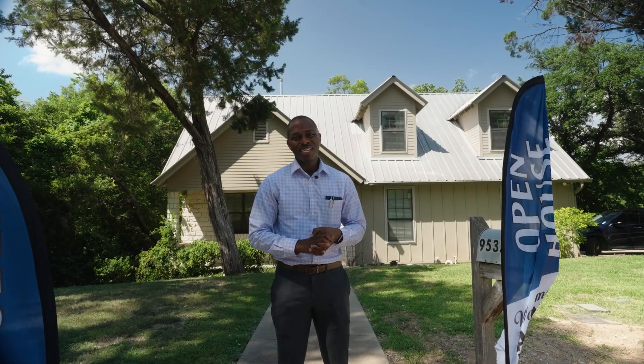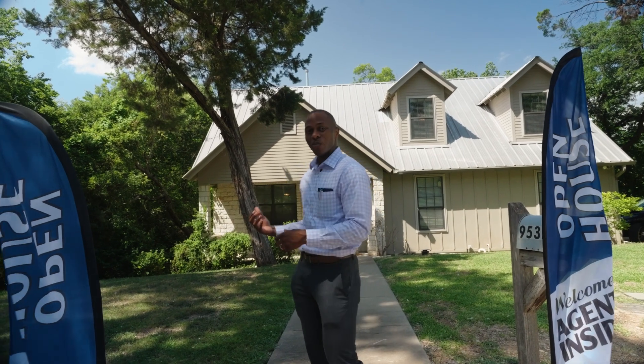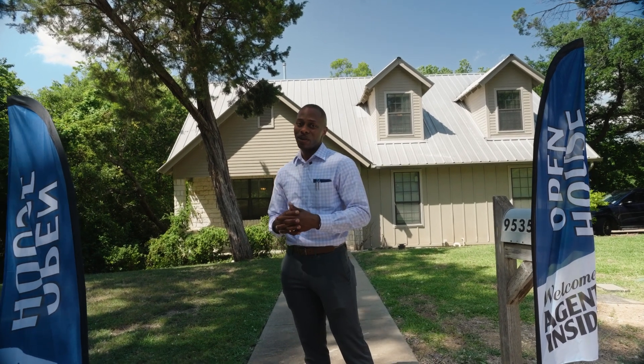Hello, my name is Dom McShane with EXP Realty, and I am excited to present to you all this virtual home tour for this virtual open house of 9535 Brook Hollow Road, located in Woodway, Texas, in the Forest Hills neighborhood.